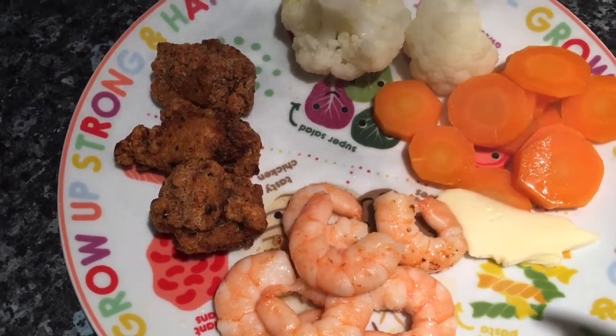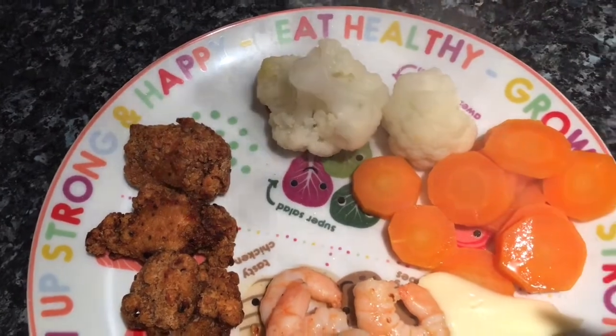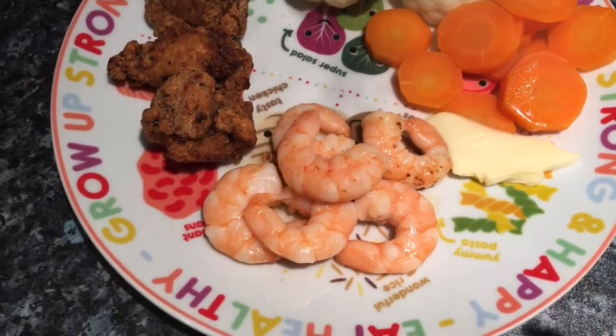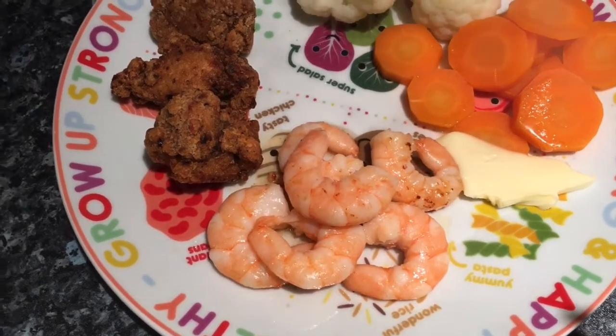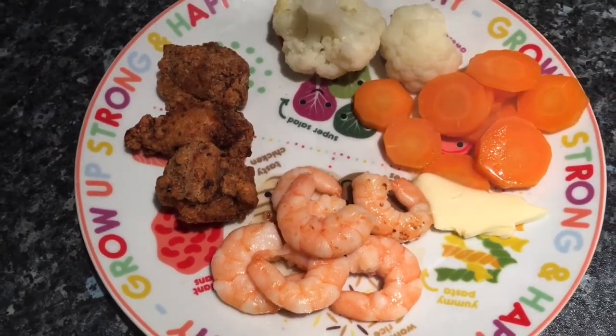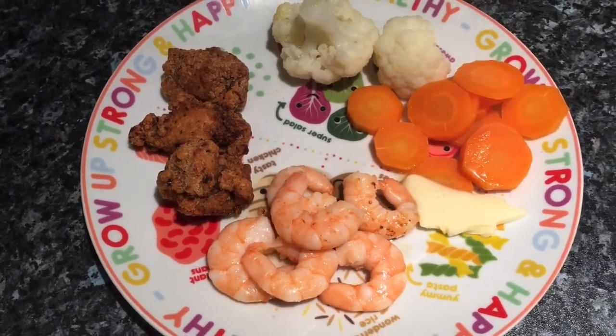I've got some boiled cauliflower, some buttered carrots, and some Honduras prawns that I cooked in some garlic butter. Still trying to do a little bit low carb — no potatoes or pasta — so get in there!